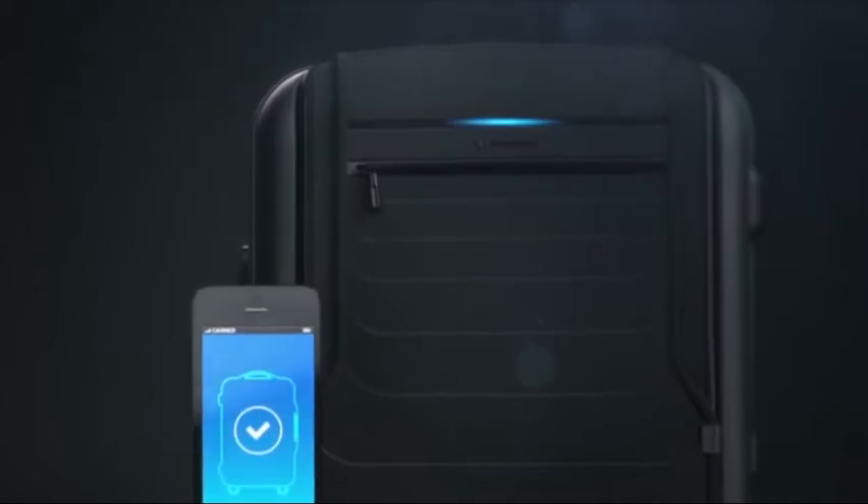Introducing BlueSmart, the first carry-on that connects to your smartphone with revolutionary features.